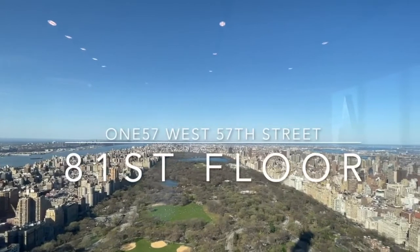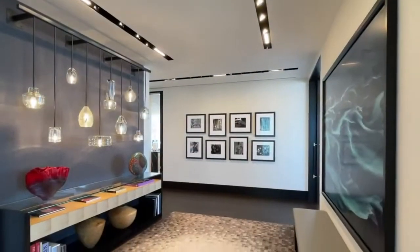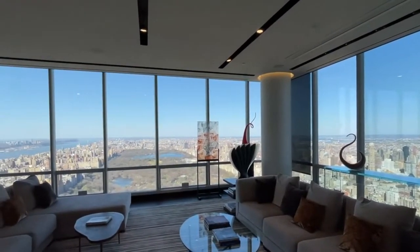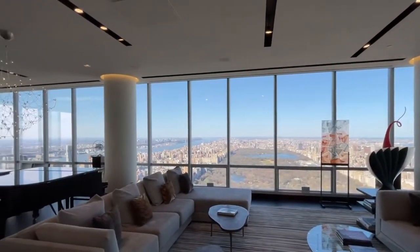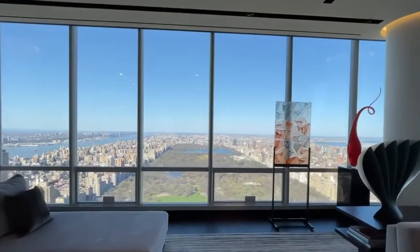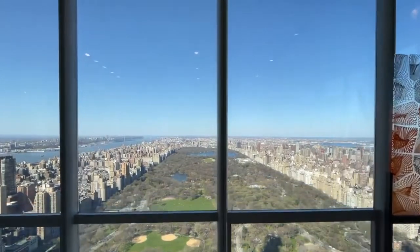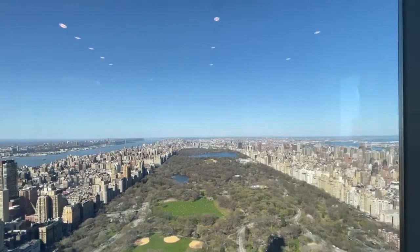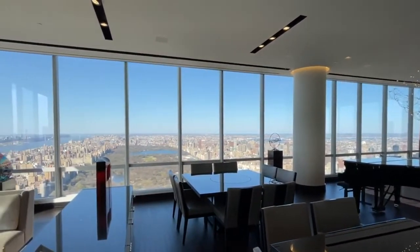157 West 57th Street, commonly referred to as 157. It was finished in 2013, topping out at 1,005 feet. For several years, the 90-storey skyscraper held a record for the most expensive home ever sold in New York City. In 2014, a penthouse at 157 sold for $100 million, setting the record for the most expensive home ever sold in the city at that time.